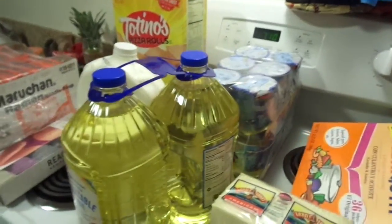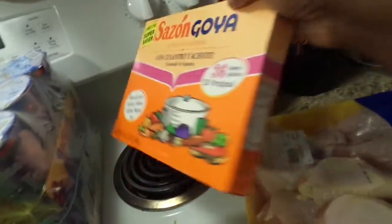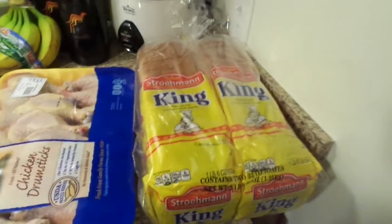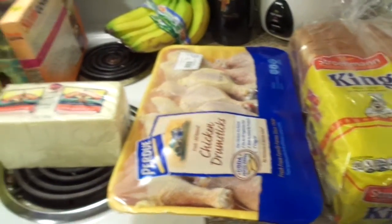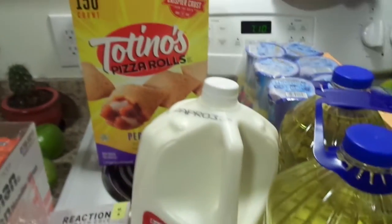Just an idea if you want to get a Sam's card — these are some of the brands that they have there. I can get a lot of my vegetables from the food bank, so I don't really need to get fresh vegetables from Sam's. I go to the food bank once a month, so just an idea of some of the brands and things they have.